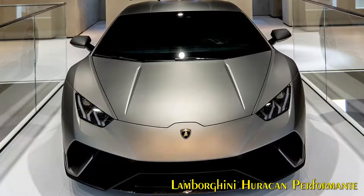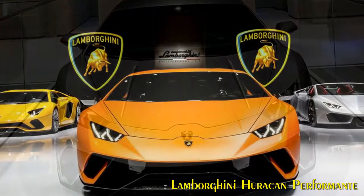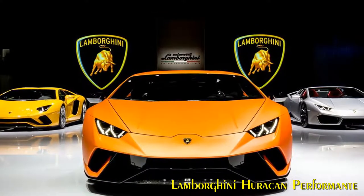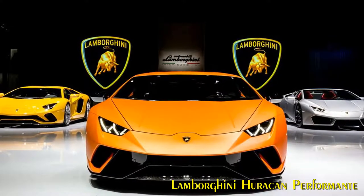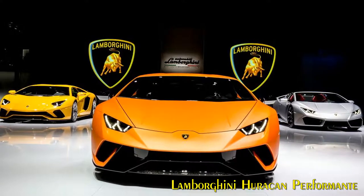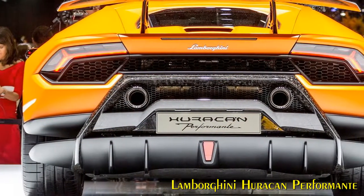The Performant's dry weight is just 1,382 kg, giving a weight-to-power ratio of 2.16 kg/hp. Weight distribution front to rear is 43:57 percent. Accelerating from 0 to 100 km/h in 2.9 seconds, the Huracan Performant is propelled from 0 to 200 km/h in 8.9 seconds, and brakes from 100 to 0 km/h in 31 meters.